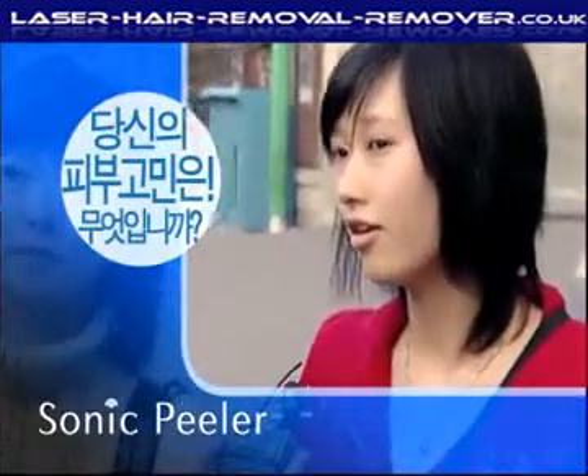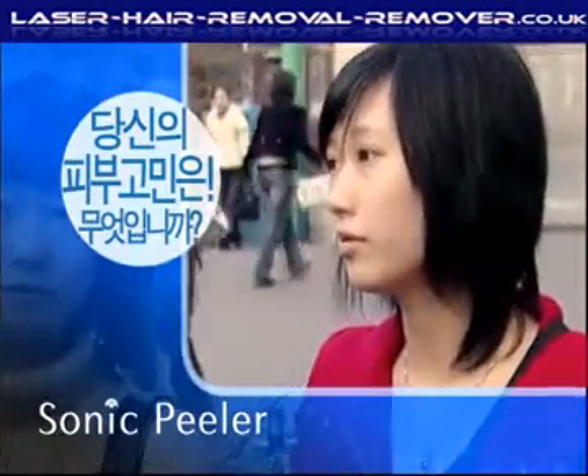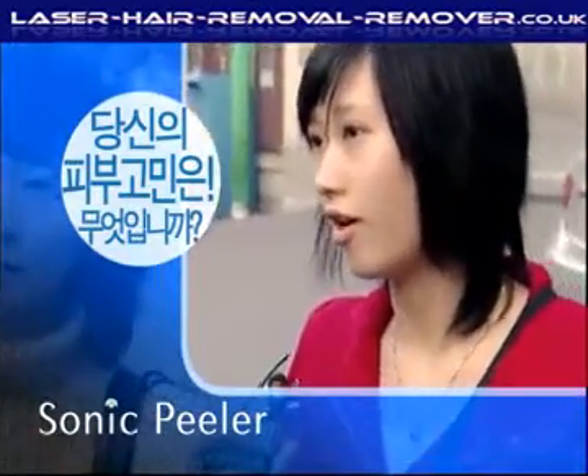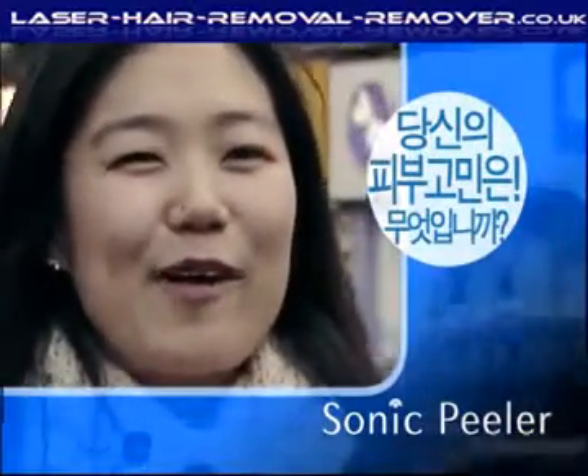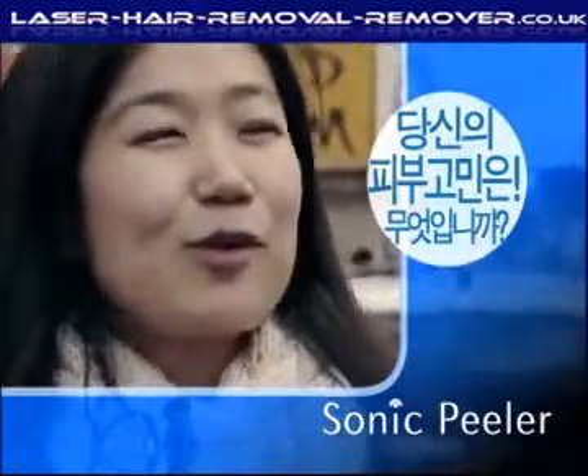I pay a lot of attention to my skin. When I get a skin peel at a skin therapy shop, the good skin only lasts a few days. I envy people with a bright face because I have some skin trouble and my skin has a darker tone.